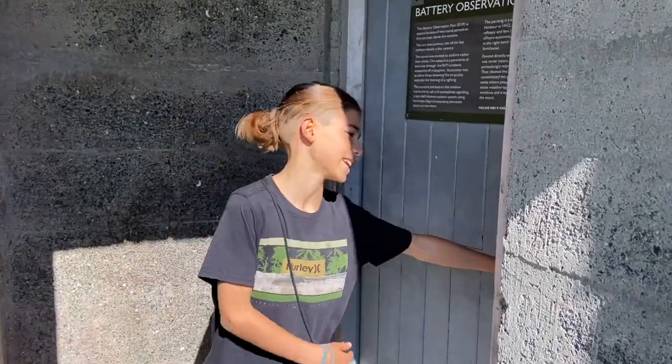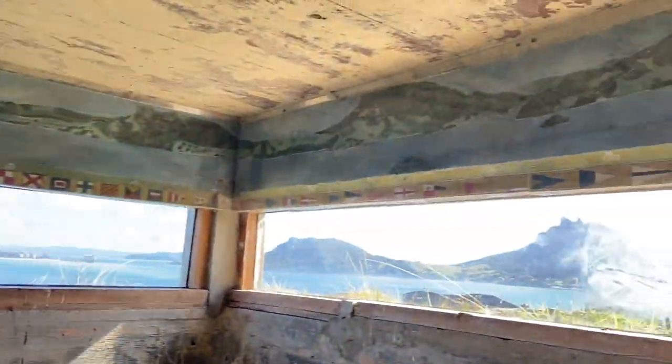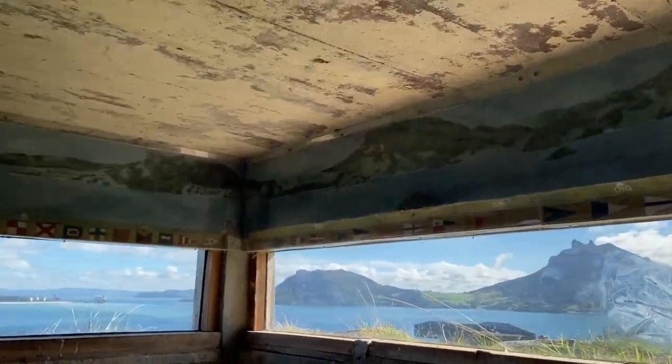This is the battery observation post. Come on in! This is where the soldiers painted the layout of the bay to advise the gunners where to shoot.